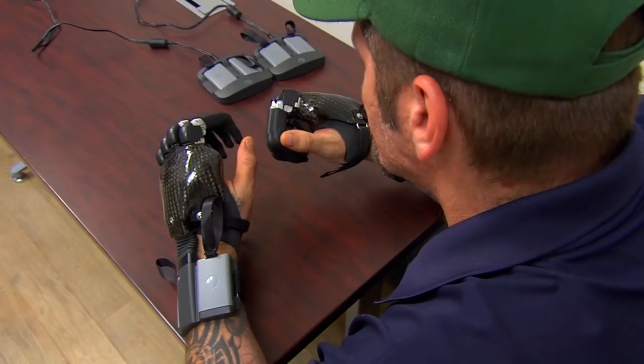When he made a contraction on one side he would close the hand, and when he made a contraction on the other side he would open it. So he had independent control of both open and close with both prostheses.